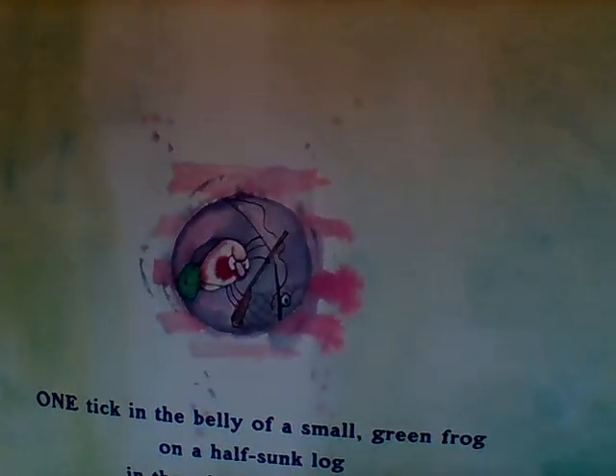He flicks one tick as it creeps up a stick. There's the frog, and look — he's using his sticky tongue to catch that little bitty tick, and the tick was sitting on a stick. Tick, stick — do those two words rhyme? Let's check it. Tick, stick. Yes, they rhyme! One tick in the belly of a small green frog on a half-sunk log in the middle of the bog. That little tick got eaten — he's inside the frog's tummy.